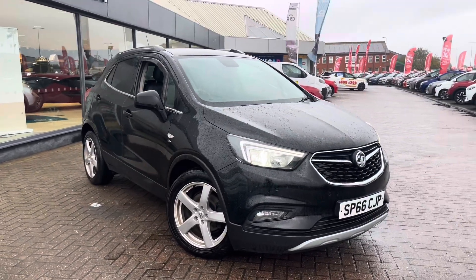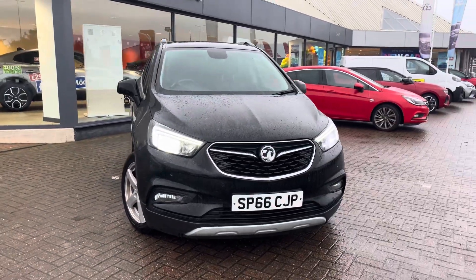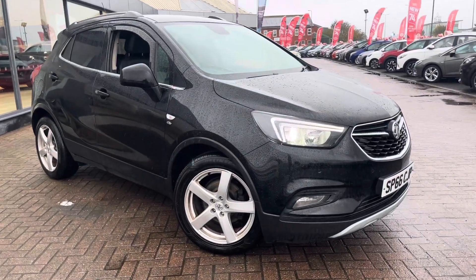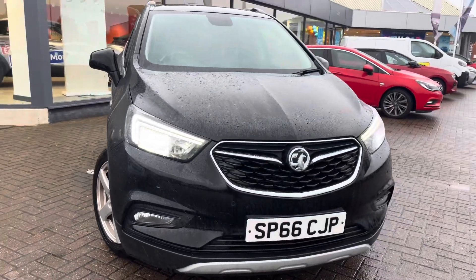Good morning ladies and gentlemen, welcome to Drive Motor Retail in Stockton. Up for auction today we have this 2016 66 reg Vauxhall Mokka X. This is the 1.7 turbo diesel Elite Nav, with 86,000 miles on the top part service history. Very well looked after by its previous owners.